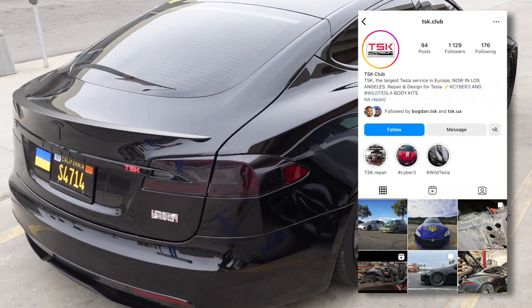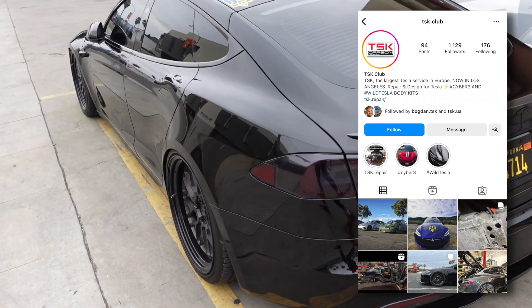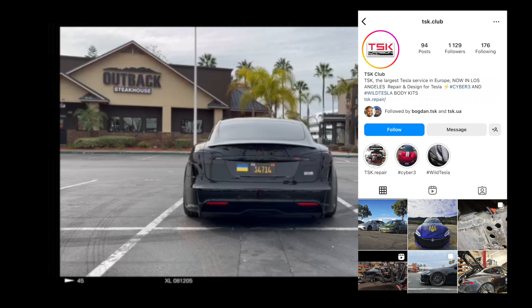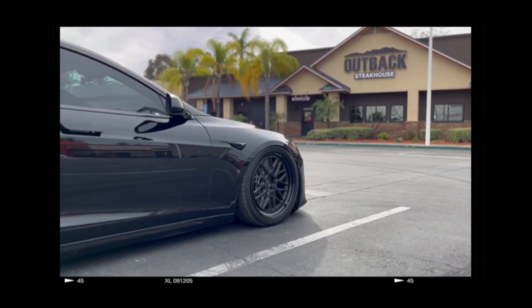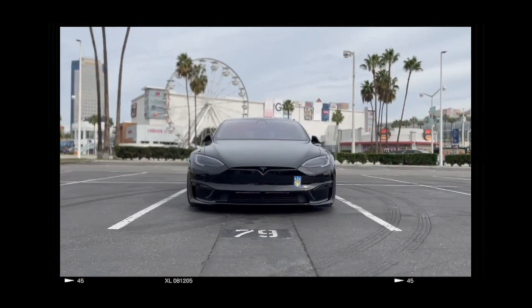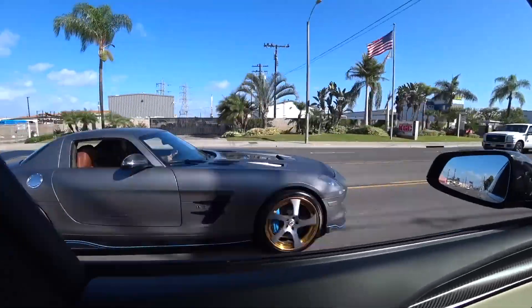So you guessed it right — you will have to come to us to make your Tesla better. All our contacts are in the description box below. Your car will become a couple hundred pounds heavier, but also a little softer, more comfortable, and still faster than any supercar. And for you to know, we love to show you how Tesla beats supercars. So don't forget to subscribe and see you next time.